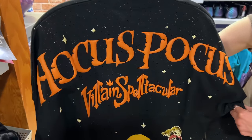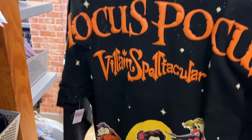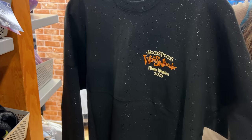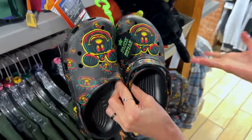Hocus Pocus Villain Spelltacular — this is the spirit jersey for the Halloween party this year. Magic Kingdom 2023 — $25 down from around $80. The glow-in-the-dark spooky Crocs are $30, probably down from $65.